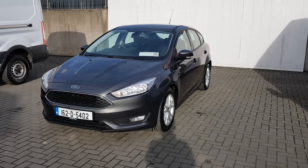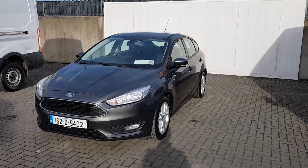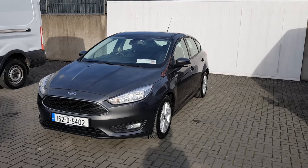For any further information or a test drive, please call our sales team today on 01834 2977.